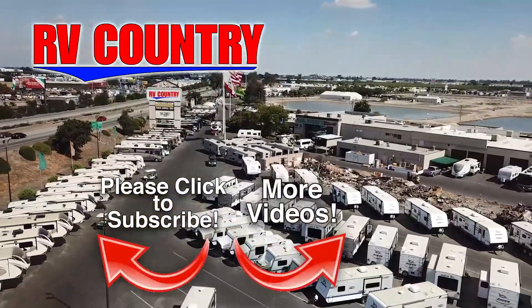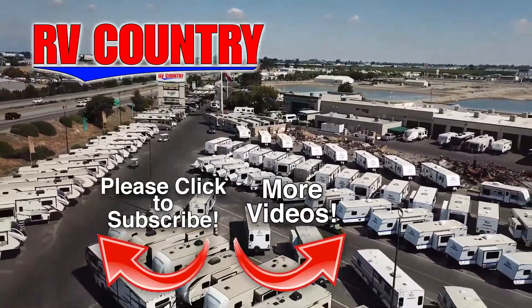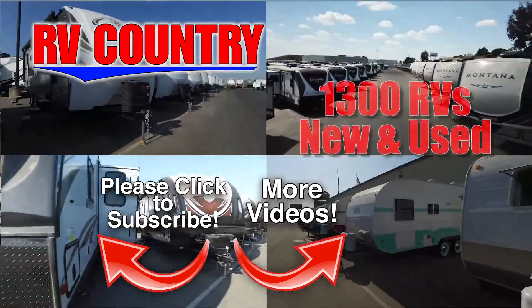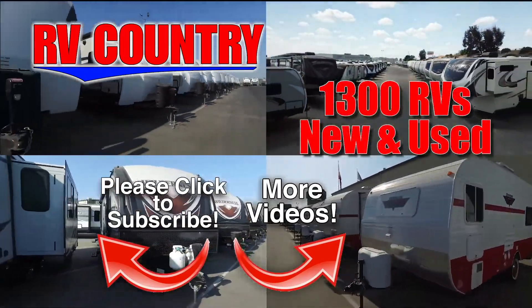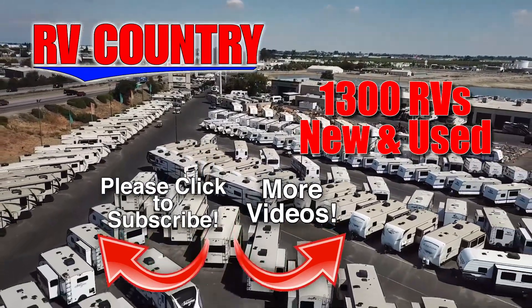If you have any questions about the video you just watched, please give us a call. We're here to help because with dealerships in five states, you're sure to find an RV Country close to you. And with over 1,000 RVs to choose from, RV Country has one of the West's largest selections. Whether it's new or used, you'll find almost every make and model made today.